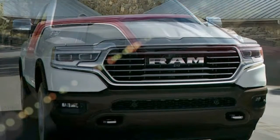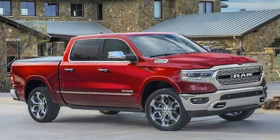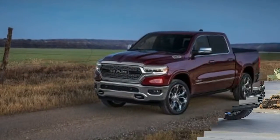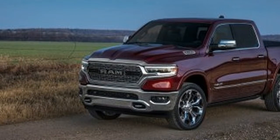Next generation, class-exclusive air suspension enhances fuel efficiency, improves ride, and gives greater off-road capability, load leveling, and entry/exit convenience.